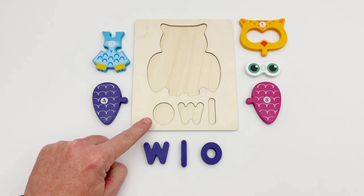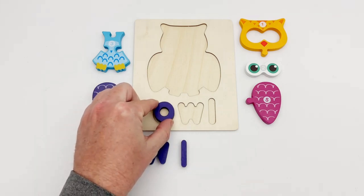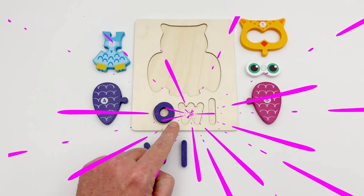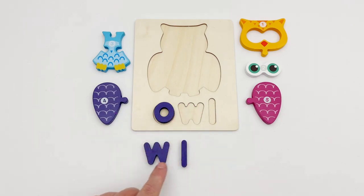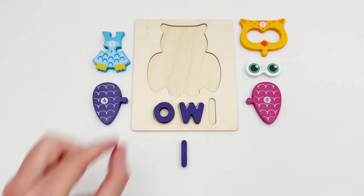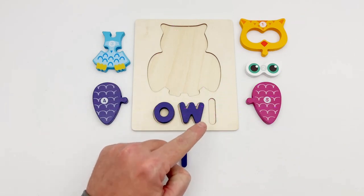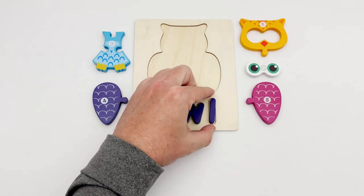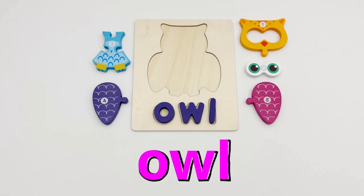The first letter is round — it must be the O. The next letter has three points at the top: one, two, three — it's the W. The last letter is a straight line — we have an L. That spells OWL! Our animal is an owl.